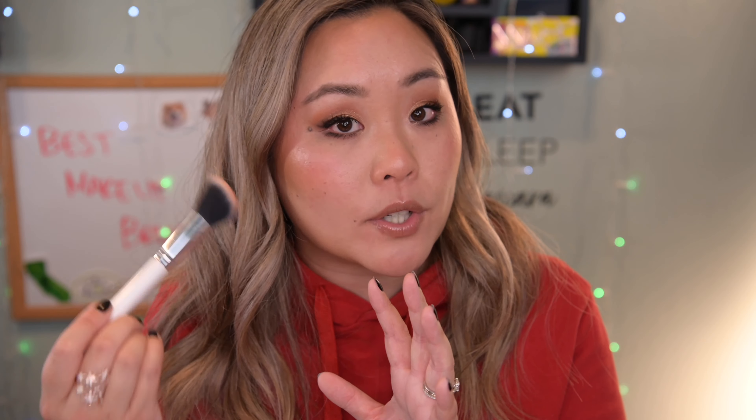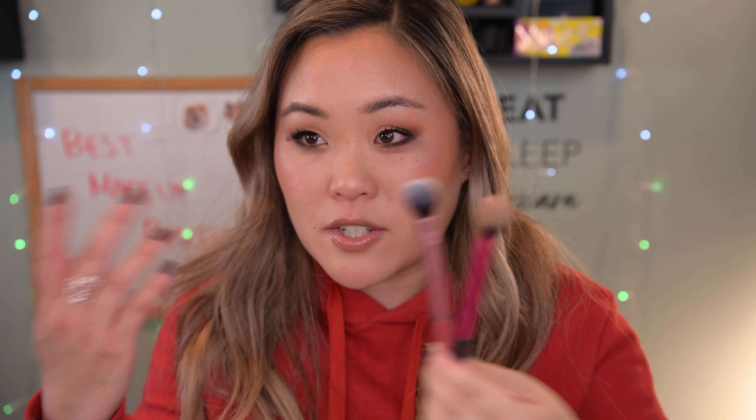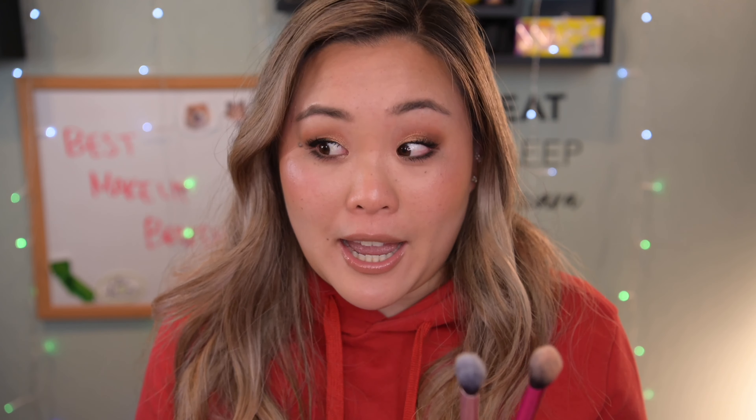For blush, I typically use an angled brush. The ColourPop F3 brush is perfect — this baby has literally gone all over the world with me and is one of my most-used brushes. I've had it for at least five years, which speaks to its quality. I apply blush a little higher on my cheekbones for a more lifted look. The angle is perfect for an even application without streaks, and it blends out effortlessly.